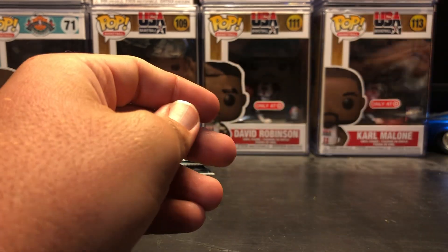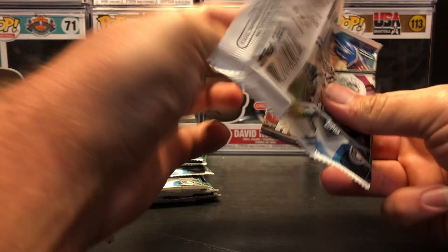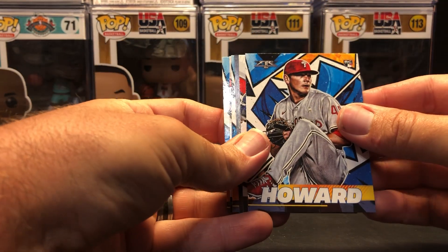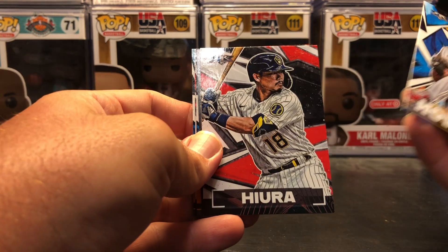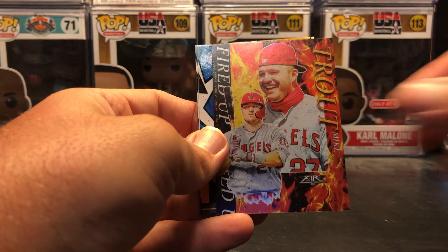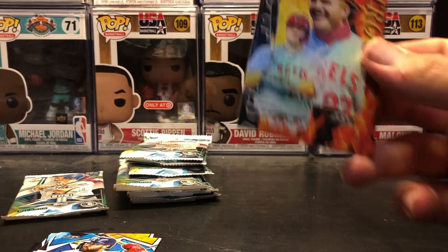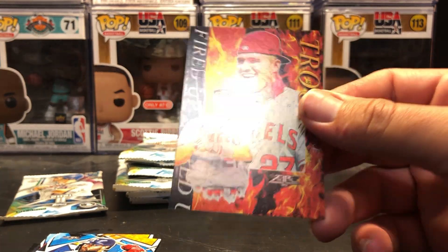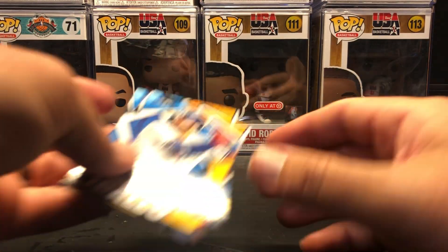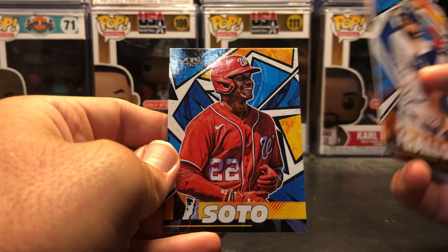Spencer Howard rookie. Keston Hiura. Oh nice — Fired Up Mike Trout! It is not numbered, but that is a very cool card. Anything Trout is definitely money — very grateful to pull it. Joey Gallo, Eloy Jimenez, and Juan Soto.